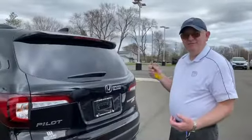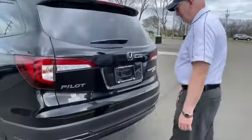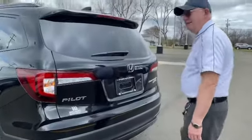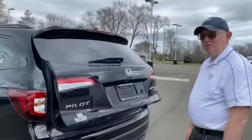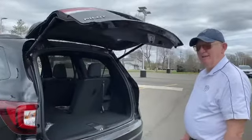So, you have to have the key to the vehicle. Walk up behind it. Just kick with your leg. It pops open. You have to have it in the very center. The tailgate rises up.